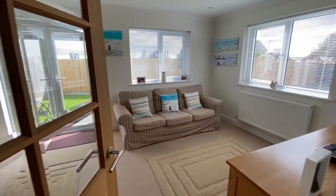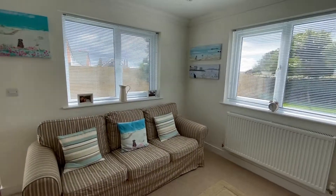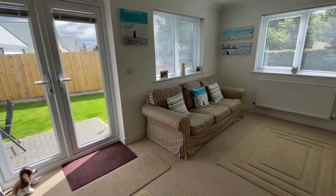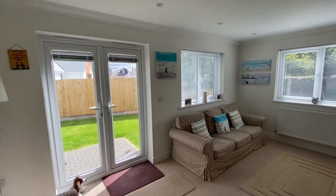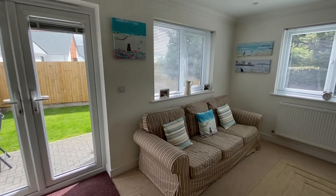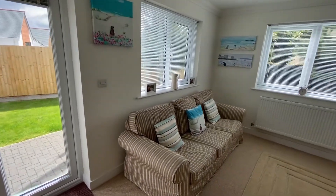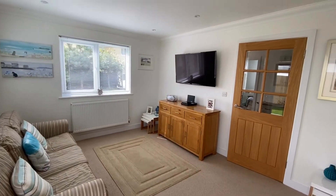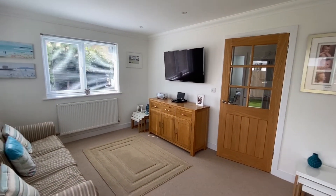Into the lounge. What you notice about this house is how light it is. This lounge in particular has got three windows — one to the front, a window to the side, and a door to the side — so it lets in a huge amount of light. Decent size lounge with a radiator, lots of power points, and TV points on the wall. Great size, lovely room.